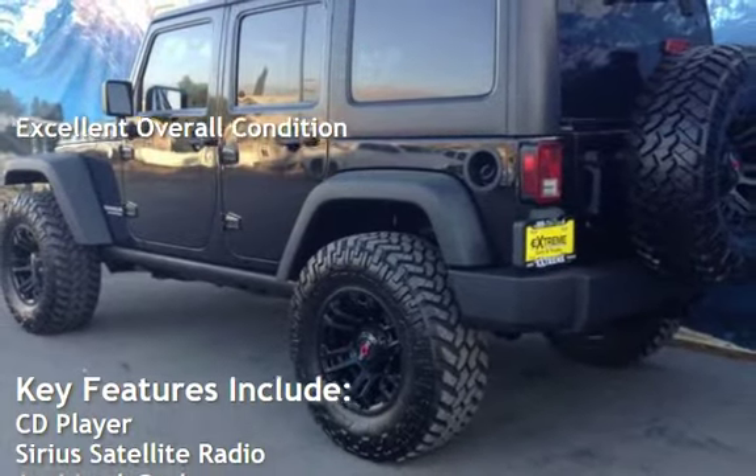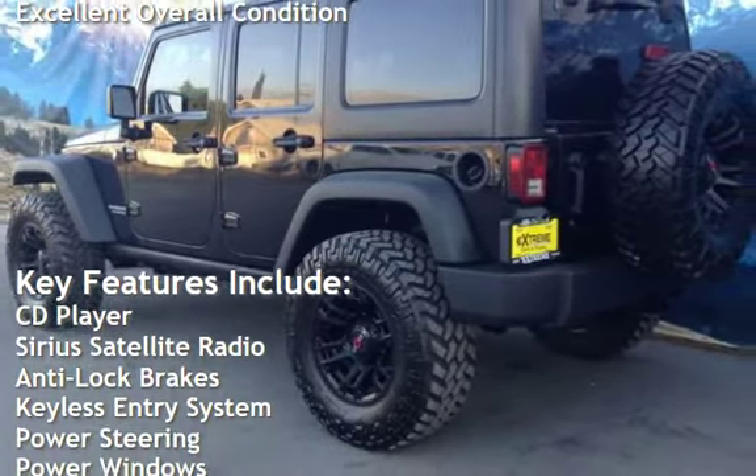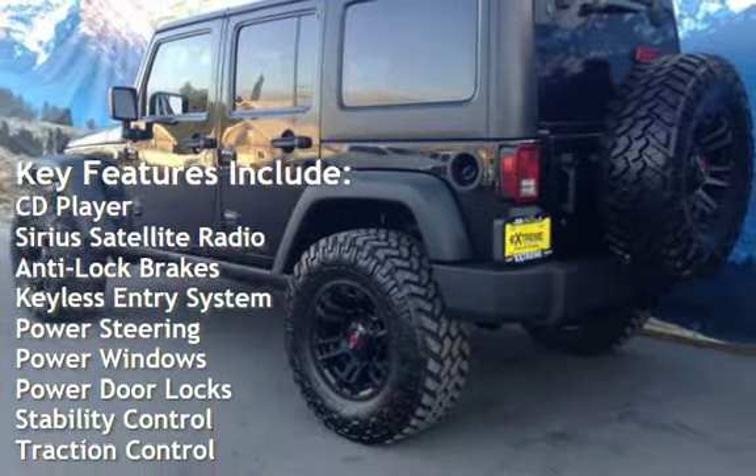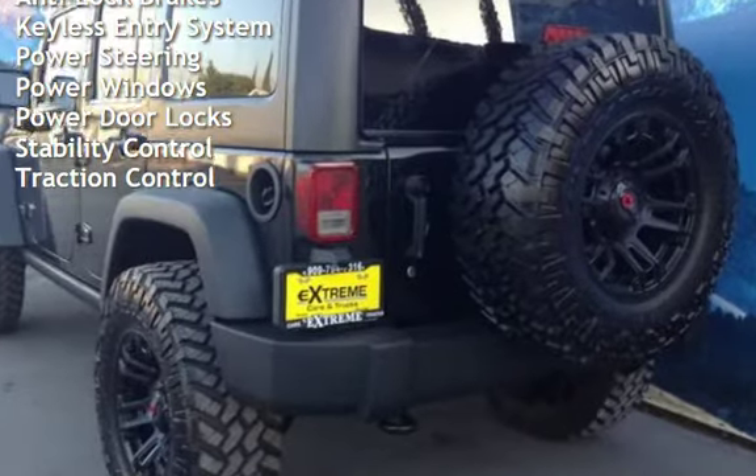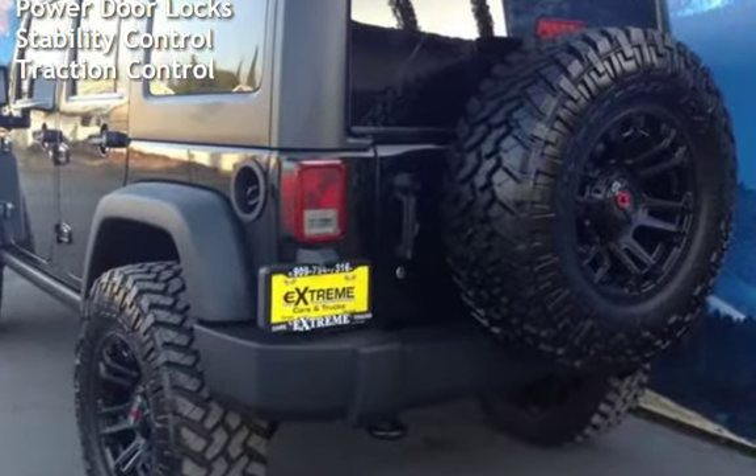Key features include CD player, Sirius satellite radio, anti-lock brakes, keyless entry, power steering, power windows, power door locks, stability control, and traction control.